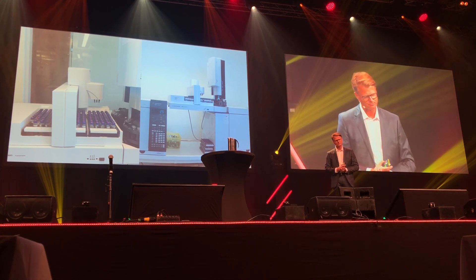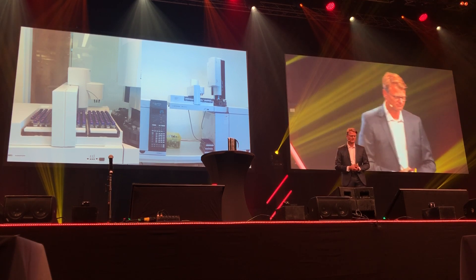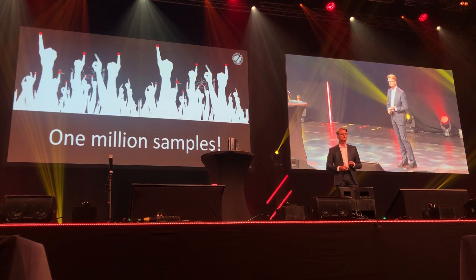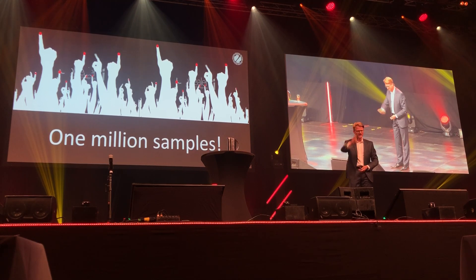At the very end, I will let you in on a secret. I personally have a dream — a dream that we, in the nearest future, will reach one million samples. Do you think you can do that? Yes! Sure? Yes! Thank you!